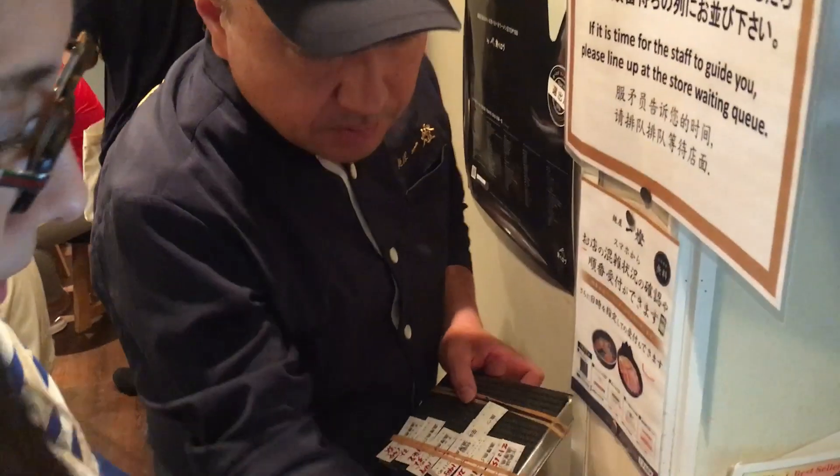It deserves all the praise it gets and has to be on every ramen lover's to-do list. They actually changed the system for how you get the ramen — I think around last May. The store opens at around 7:30, you line up, and they give you a ticket with a time to come back. You can see exactly how that system works in my video. There are a couple of bars near Shinkoiwa station, or a McDonald's with free Wi-Fi, so you can kill some time while you wait.